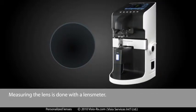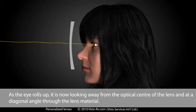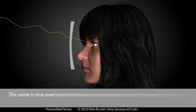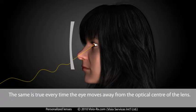Measuring the lens is done with a lens meter. As the eye rolls up, it is now looking away from the optical centre of the lens and at a diagonal angle through the lens material. The same is true every time the eye moves away from the optical centre of the lens.